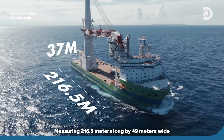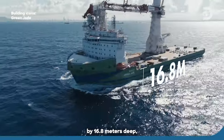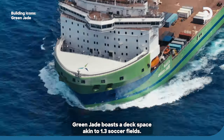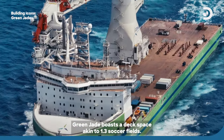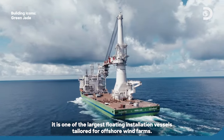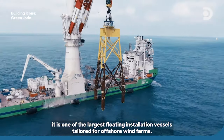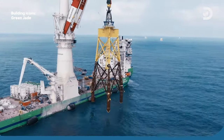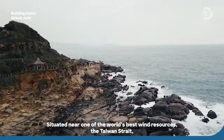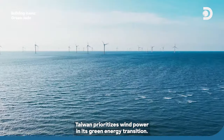Measuring 216.5 meters long by 49 meters wide by 16.8 meters deep, Green Jade boasts a deck space akin to 1.3 soccer fields. With a maximum lifting capacity of 4,000 metric tons, it is one of the largest floating installation vessels tailored for offshore wind farms. Situated near one of the world's best wind resources, the Taiwan Strait, Taiwan prioritizes wind power in its green energy transition.